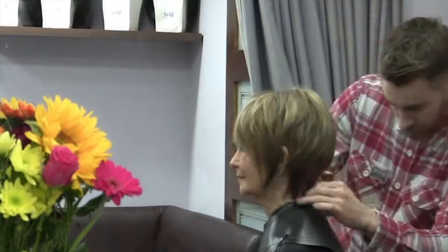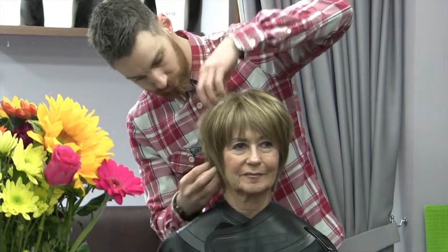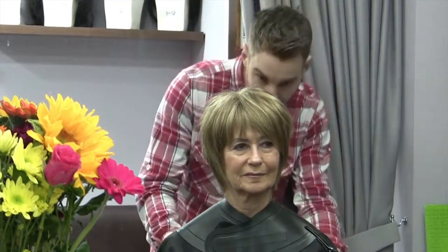Once happy, the wig expert will show you how to style and maintain the piece, demonstrating which styling products are best recommended to ensure that you get the most out of your piece in terms of style and longevity.